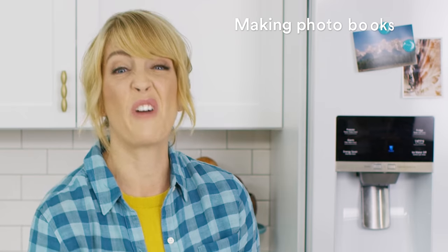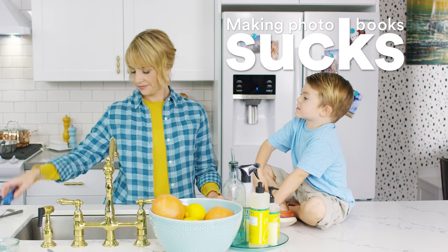Because here's the problem: making photo books sucks. It sucks. They're designed for moms with lots of free time — imaginary moms.